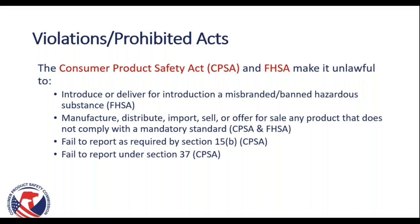Keep in mind that the Consumer Product Safety Act, or CPSA, and the FHSA make it unlawful to introduce or deliver for introduction a misbranded or banned hazardous substance; manufacture, distribute, import, sell, or offer for sale any product that does not comply with a mandatory standard — of which the FHSA is one; or fail to report as required by Section 15B or Section 37. Section 15B covers injuries you are made aware of, which you can report through saferproducts.gov. Section 37 relates to legal action taken against your company. The full text of the CPSA is available on our website.